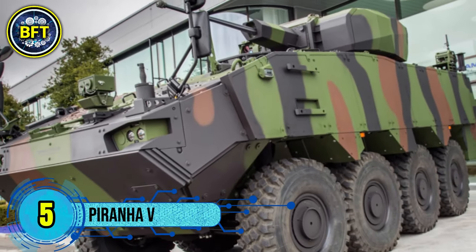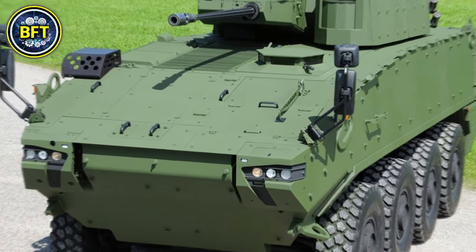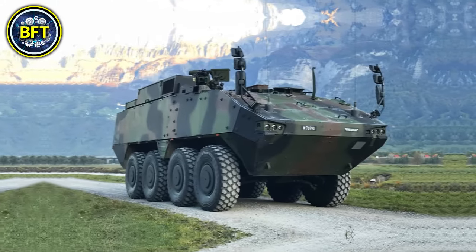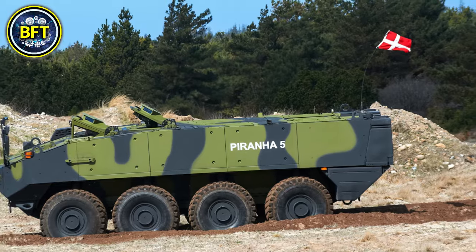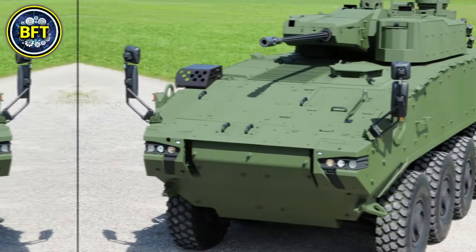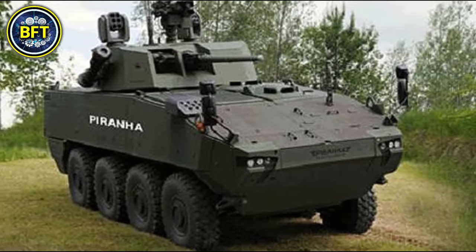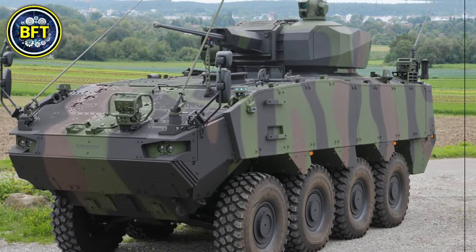Number 5: Moag Piranha V. The Piranha V is a highly versatile eight-wheeled armored personnel carrier produced by General Dynamics European Land Systems. It plays a critical role in the Danish Army with 309 units ordered across multiple configurations, including infantry, command, ambulance, and engineering support. This armored vehicle stands out for its adaptable design, capable of providing substantial protection against ballistic, mine, and improvised explosive device threats. The Piranha V has a combat weight of approximately 33 metric tons and is powered by a Scania engine delivering up to 724 horsepower, allowing it to reach a top speed of around 100 kilometers per hour on road.